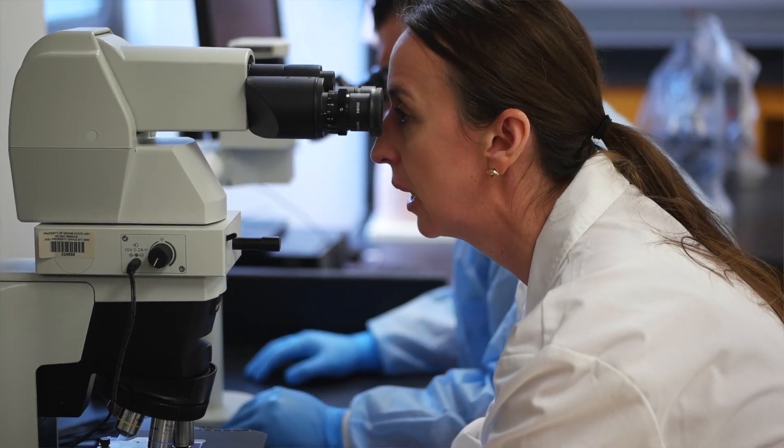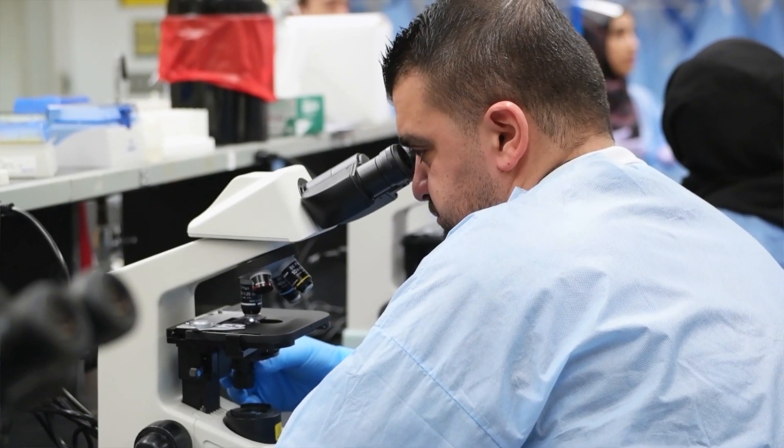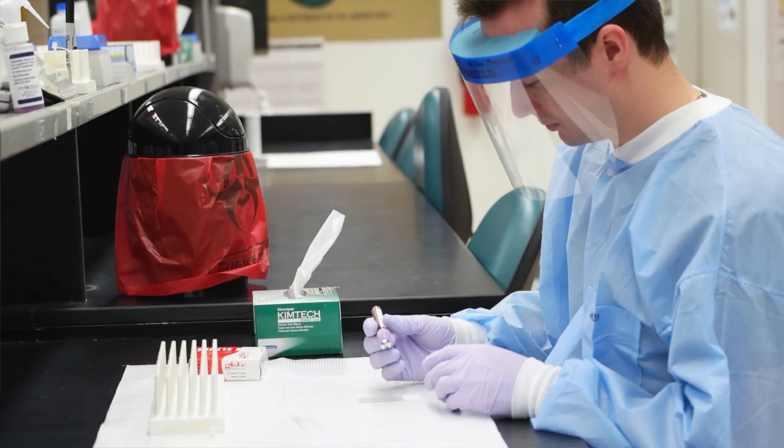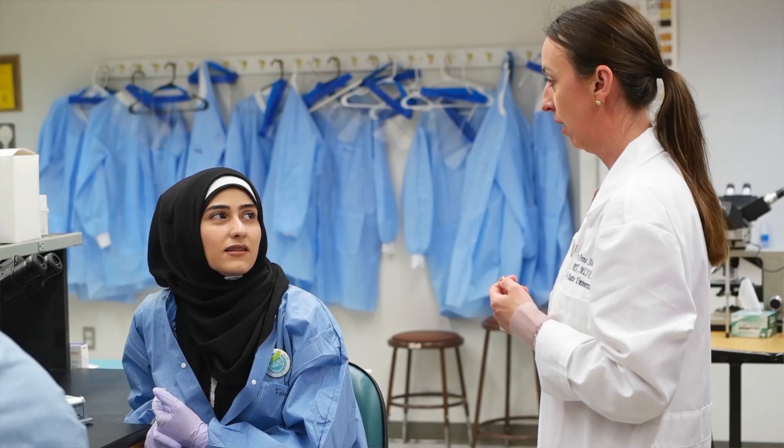All of our clinical courses have clinical laboratories, so we mimic all of the processes that would normally happen in a hospital lab. Students get a lot of microscope work, a lot of blood and body fluid handling, and they would be analyzing this and actually coming up with a diagnosis and determination based on what they see and the lab results that they get.